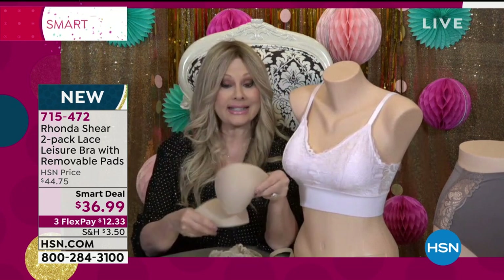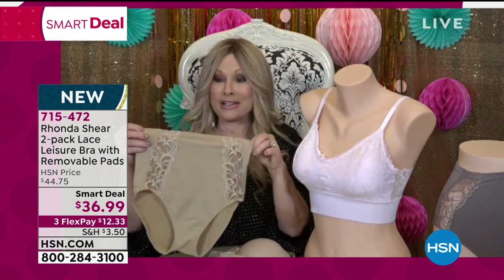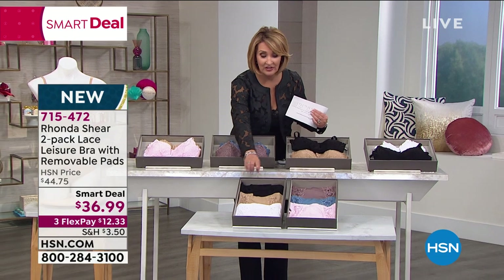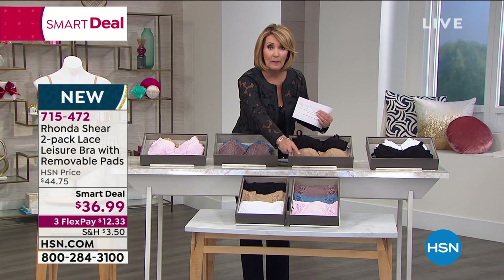You can leave the pads in or take them out — you get two sets of pads. It's gorgeous. And if you can swing getting the gorgeous matching panties, you've got quite a set going. We do have a three-pack of the matching panties — you can do black, nude, white, or mocha, blue, pink. Those are also available.